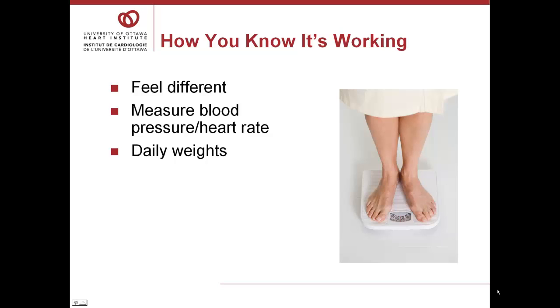How will you know that it's working? Should you notice changes within hours, days, or weeks? Or maybe you won't actually feel any different at all? Should you be monitoring something yourself, or will this be done by the medical team?